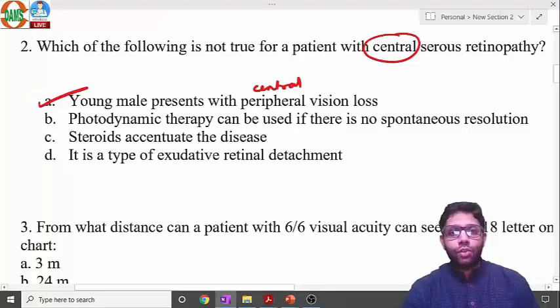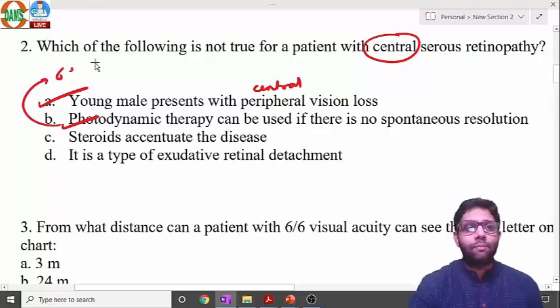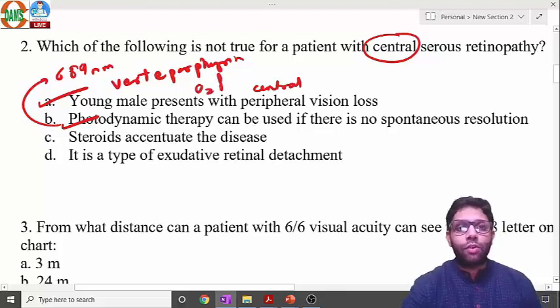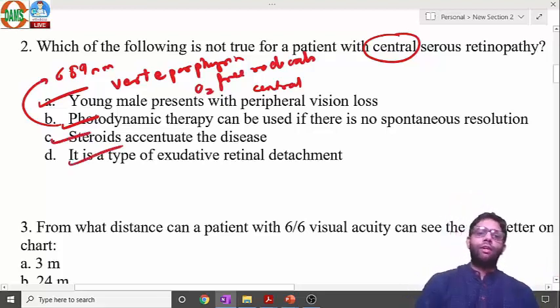If CSR resolves on its own within three months, no treatment is needed. Otherwise, photodynamic therapy is performed using a 689-nanometer wavelength laser with the drug verteporfin. The outer barrier is closed by the development of oxygen free radicals. Steroids accentuate the disease. CSR is a type of exudative detachment.